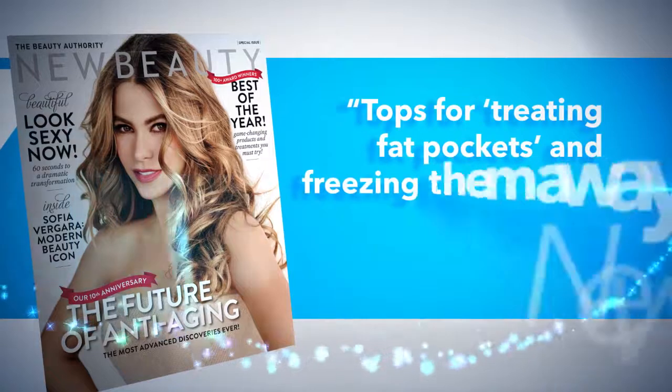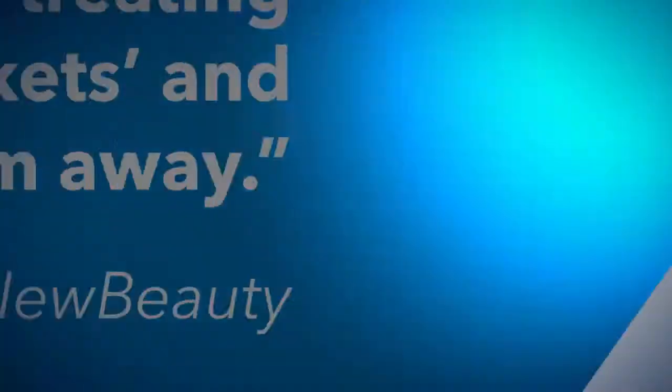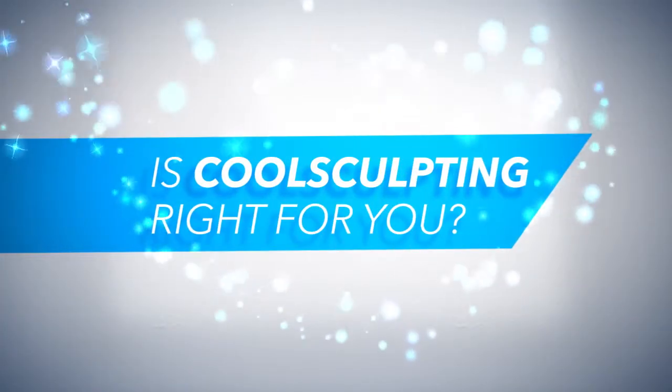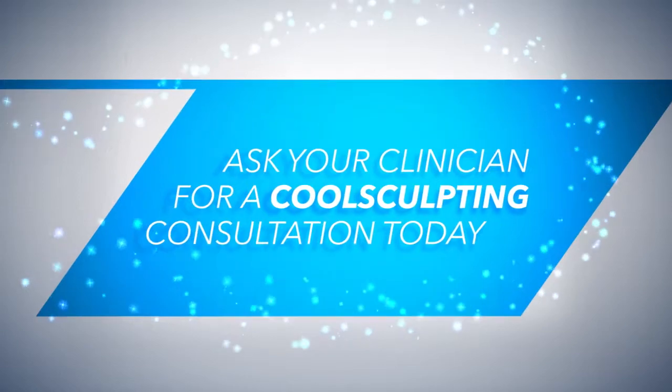New Beauty magazine readers voted CoolSculpting tops for treating fat pockets and freezing them away. You may be wondering if CoolSculpting is right for you. Ask your clinician for a CoolSculpting consultation today.